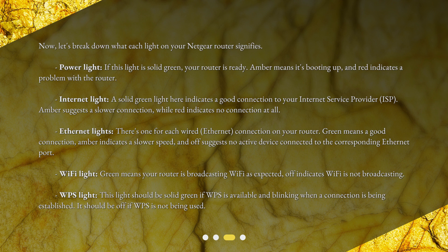Ethernet lights: there's one for each wired ethernet connection on your router. Green means a good connection, amber indicates a slower speed, and off suggests no active device connected to the corresponding ethernet port. Wi-Fi light: green means your router is broadcasting Wi-Fi as expected; off indicates Wi-Fi is not broadcasting. WPS light: this light should be solid green if WPS is available and blinking when a connection is being established.